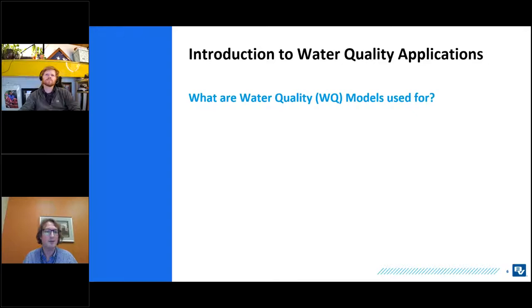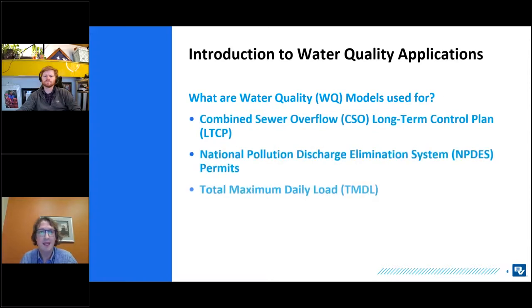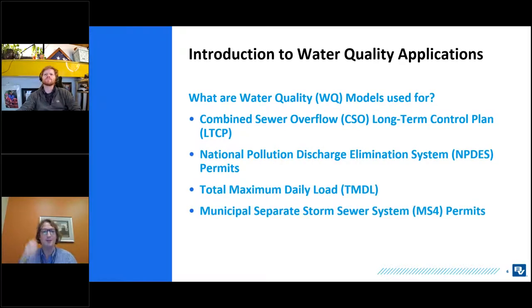Water quality models for water bodies have four main use cases in the US. First, the combined sewer overflow long-term control plan — the CSO LTCP — which is really about achieving compliance with Clean Water Act water quality standards based on the designated use of the stream. Second, the National Pollutant Discharge Elimination System, the NPDES permit, which exists for any wastewater treatment plant or permitted point source discharge.